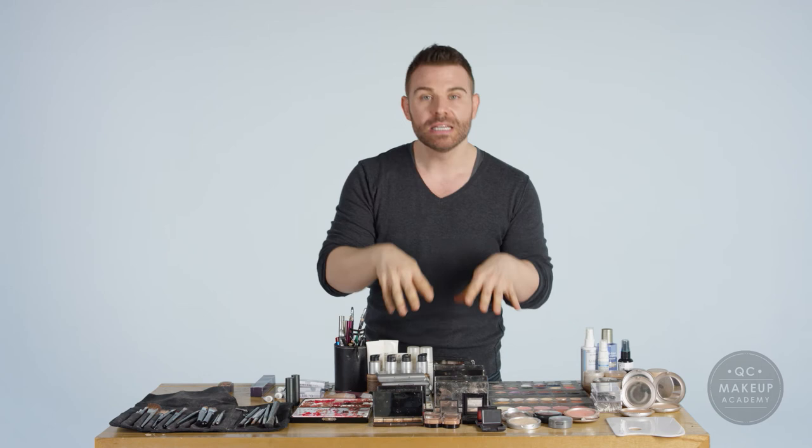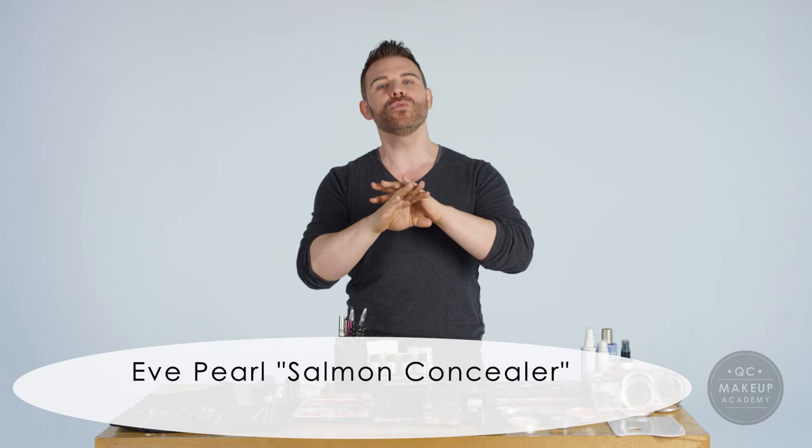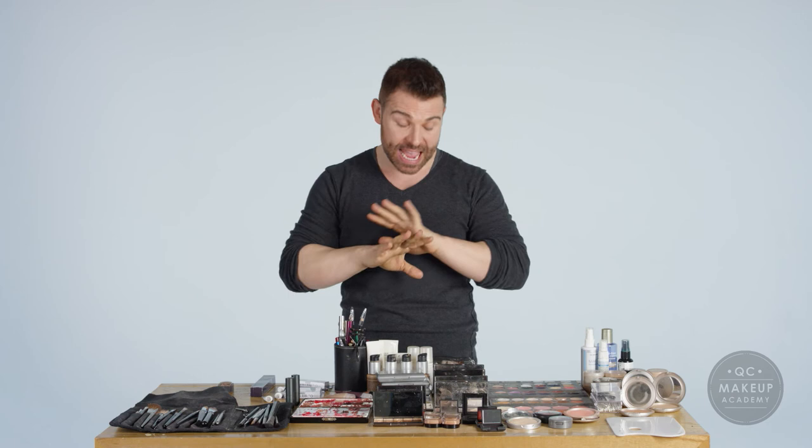Another product that I can't live without are Eve Pearl's Salmon concealers. They are the perfect pinky peach shade and they absolutely banish every bit of under-eye darkness just like that. It's amazing. I cannot live without them.